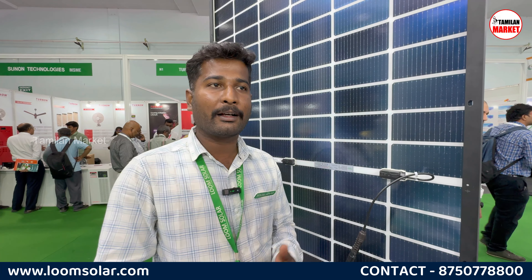What is the advantage of monocrystalline? For monocrystalline, even in a small time or cloudy conditions, you can generate power during clouding time. There is more advanced technology here. This panel goes up to a maximum of 575W.